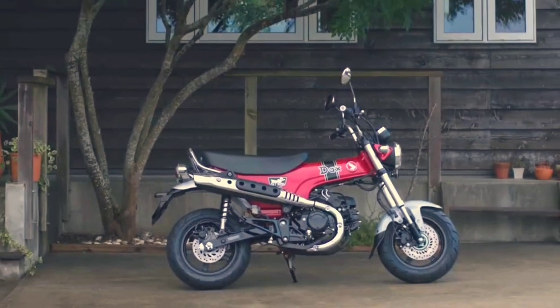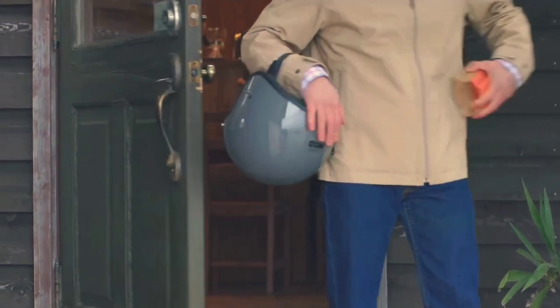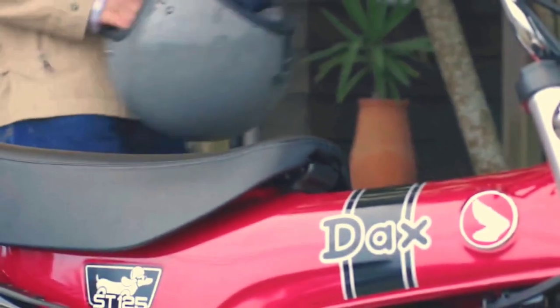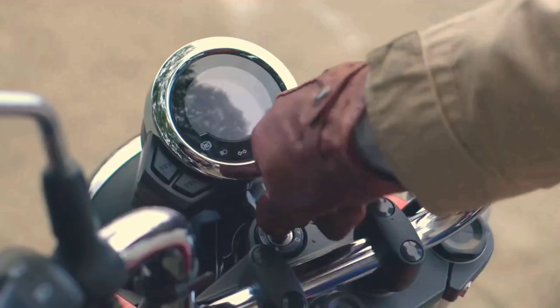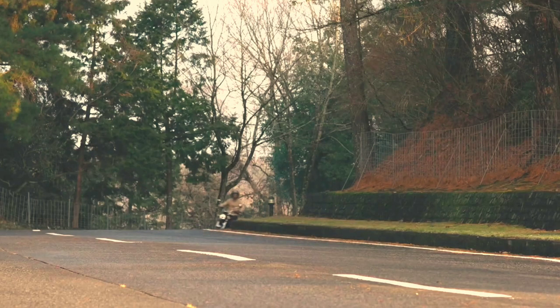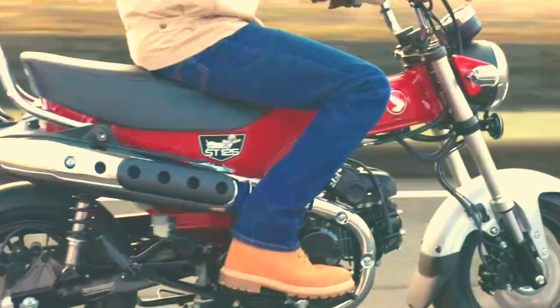Hey, what is up guys, Mr. Lagalag here for another moto review. Today Honda just recently announced the revival of their Honda Dax as part of their mini bike series for 2022. The bike has been absent from production for over four decades, but for 2022 it has now improved its torque, power, and is packed with modern enhancements.